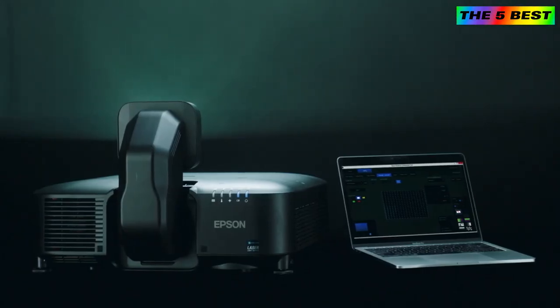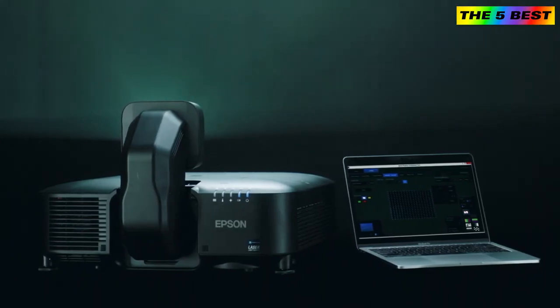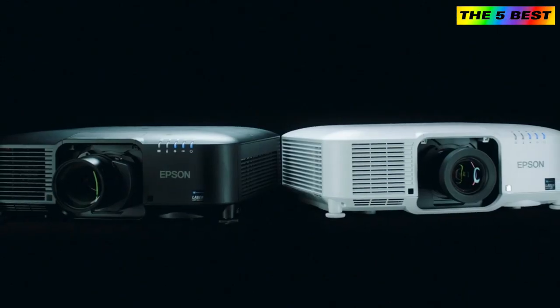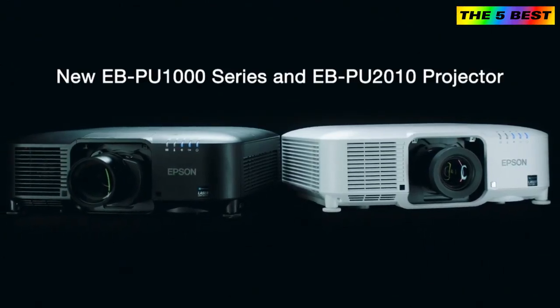Access built-in warping and edge blending capabilities from the projector on screen or via software to streamline setup of multiple networked Epson projectors. Epson's Pro Series 6,000 to 10,000 lumen projectors are powerful and compact.